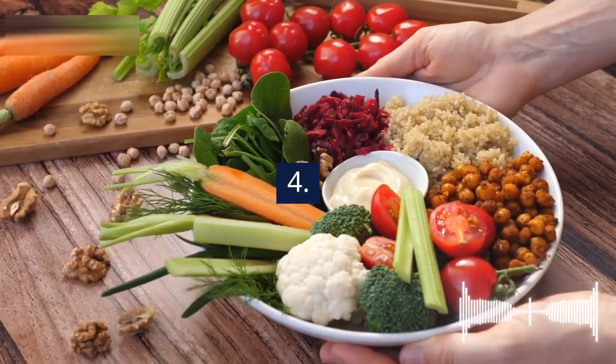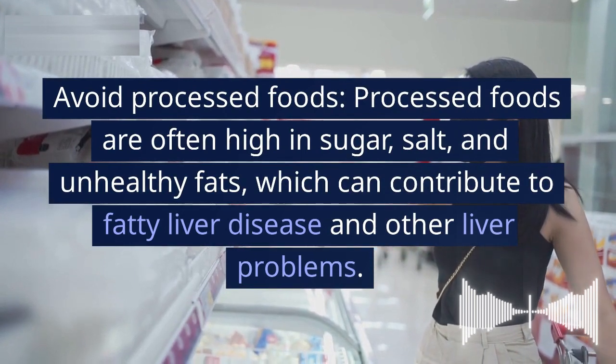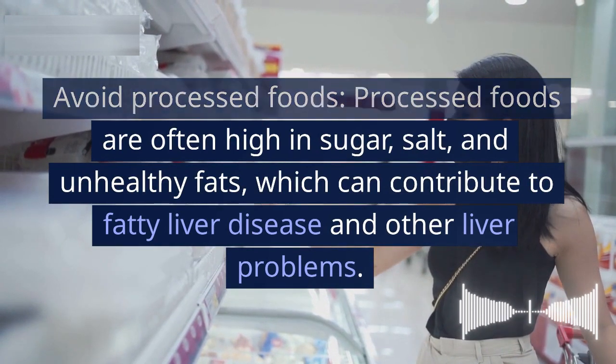4. Avoid processed foods. Processed foods are often high in sugar, salt, and unhealthy fats, which can contribute to fatty liver disease and other liver problems.